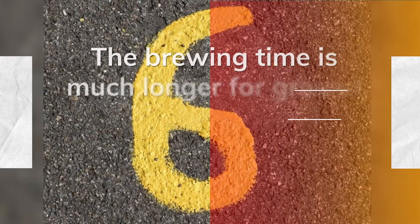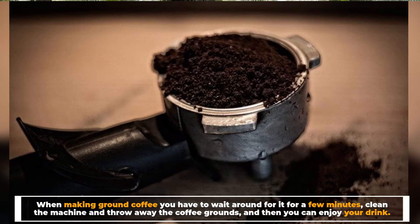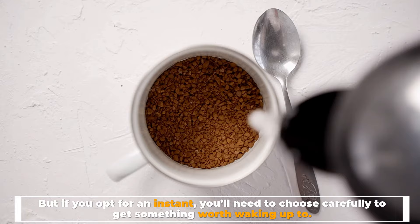Number six: the brewing time is much longer for ground coffee. When making ground coffee you have to wait a few minutes, clean the machine, and throw away the coffee grounds before you can enjoy your drink. If you're looking for a good cup of coffee, we'd recommend the ground stuff every time — but if you opt for instant, you'll need to choose carefully to get something worth waking up to.